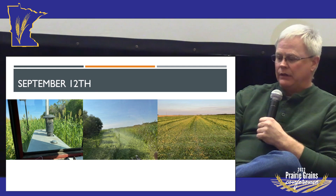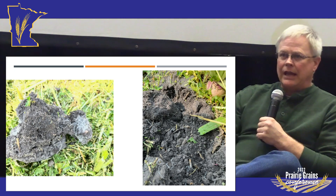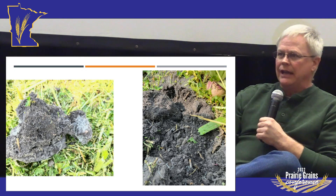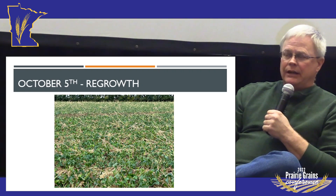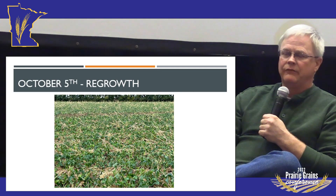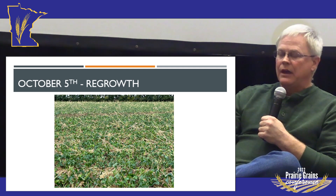Look at the root proliferation of fibrous hair roots in there. What was really interesting is that was a dirt clod above the soil, and the root penetration went up into it and basically shattered that whole clod. After being shredded, I had a tremendous amount of regrowth. The thing that's really interesting is the last rainfall I had was July 9th — there was basically no rain from July 9th until mid-November in that area — so I was surprised to see that much regrowth come back on.